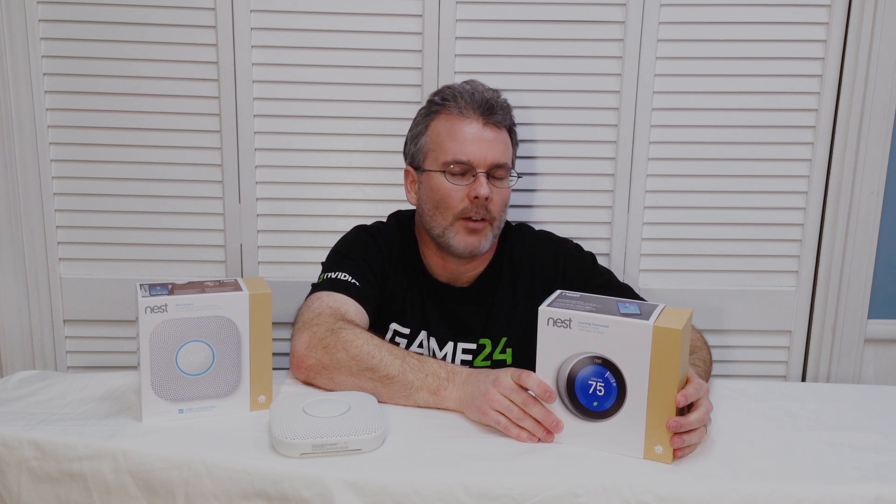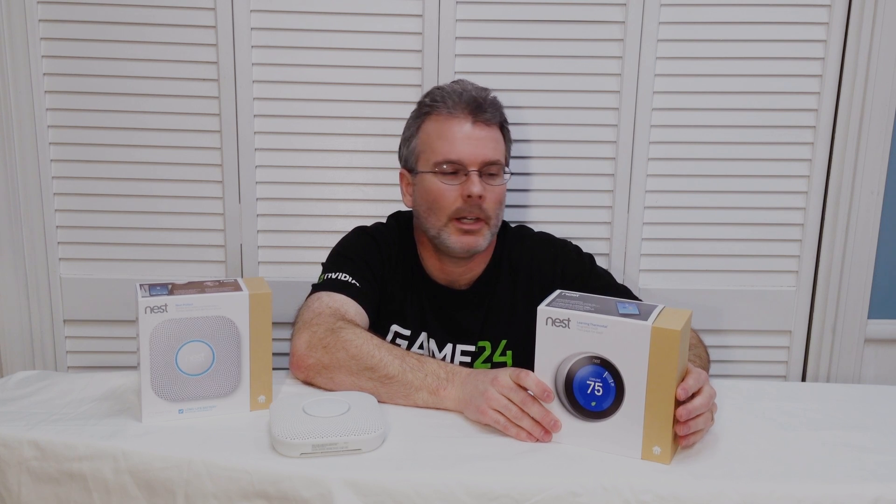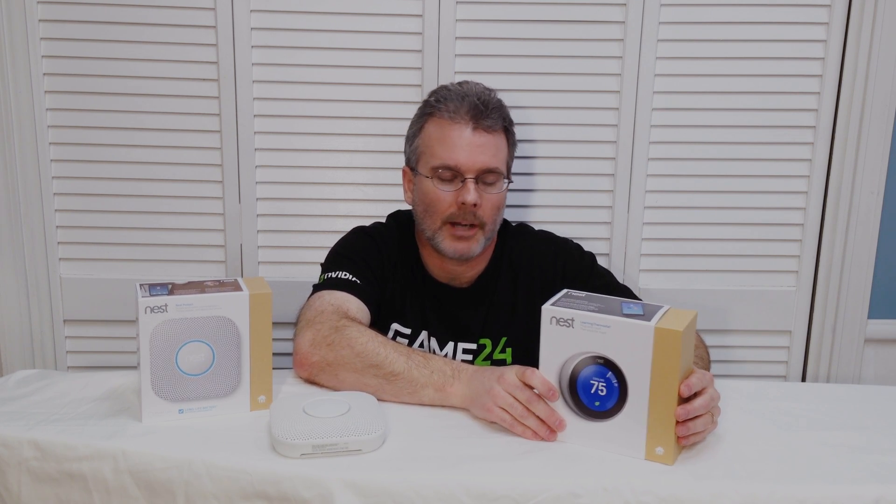We'll take a look at it in a little more detail and show you the installation here in just a moment. We did have one little problem we noticed over the summer when it was controlling the air conditioner, but we did get that resolved and it was a very simple resolution, so we're good to go.